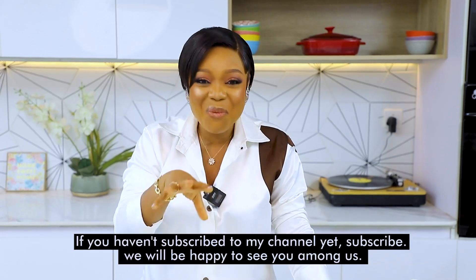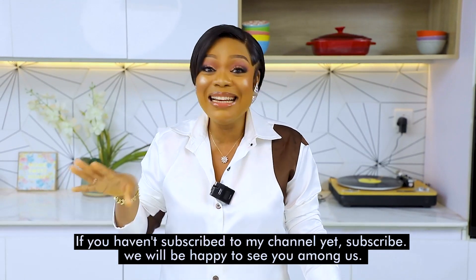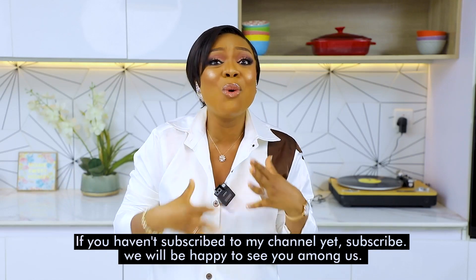Guys, I know many of you watch BBT — that's Big Brother Titans — and I know you all have your favorite, and your favorite is here with us today. I'm talking about none other than Tati. In the house, Tati was always cooking up a storm, and we couldn't taste it. Today she's going to cook something very delicious — a South African street dish. I'll be asking her a few questions, so don't go anywhere.